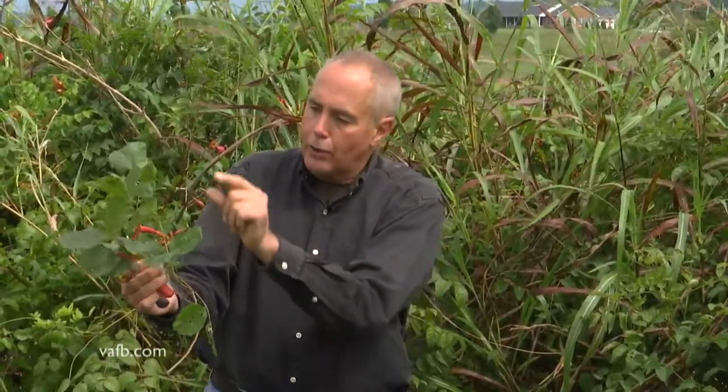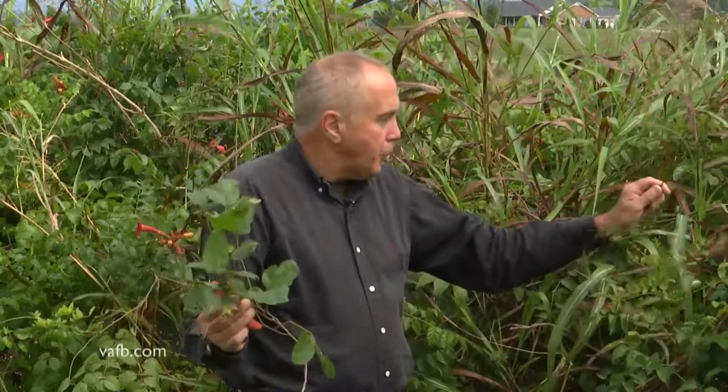A lot of times poison ivy will carpet the ground with little runners. So sometimes they'll take a rake and rake it out of the flower garden. There are lots of weed killers, but I don't want to focus on weed killers other than the fact that you need to read the label, because the weed killer that might kill poison ivy might be a weed killer that will not kill Johnson grass. The weed killer that will kill Johnson grass may not kill the poison ivy.